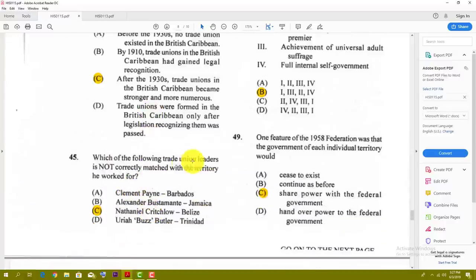Number forty-five: which of the following trade union leaders is not correctly matched with the territory he worked for? The best answer for that one is C — Nathaniel Critchlow matched with Belize — that's totally wrong. So the best answer is C.